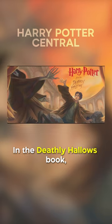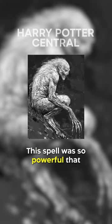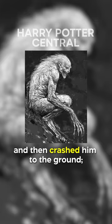Did you know in Harry Potter, in the Deathly Hallows book, Harry used the combined power of the wands of Draco Malfoy, Bellatrix Lestrange, and Peter Pettigrew to cast an extra strength stunning spell on Fenrir Greyback. This spell was so powerful that it lifted Greyback up, smashed him into the ceiling, and then crashed him to the ground. It suggests that spells can be more powerful when they're cast simultaneously by multiple wands.